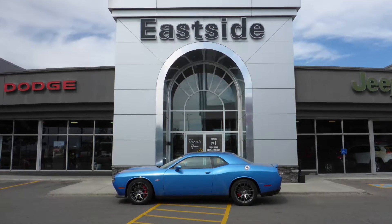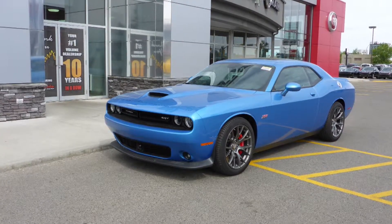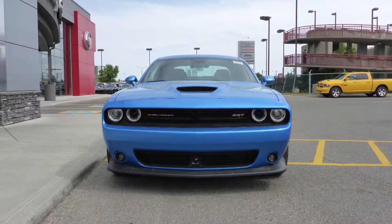Hi Greg and Susan. This 2016 Dodge Challenger SRT comes equipped with a 6.4L SRT Hemi V8 engine and 6-speed manual transmission.